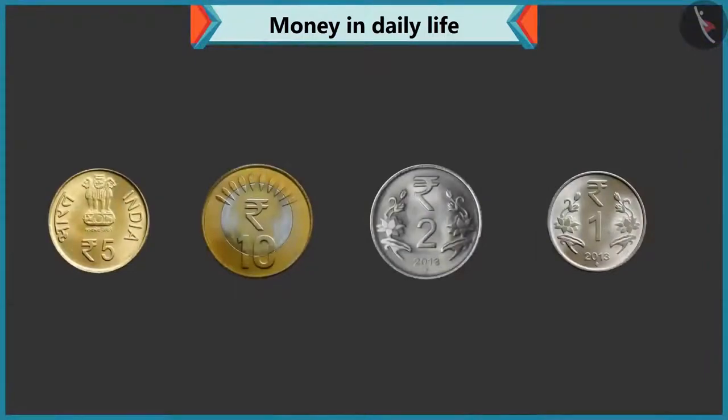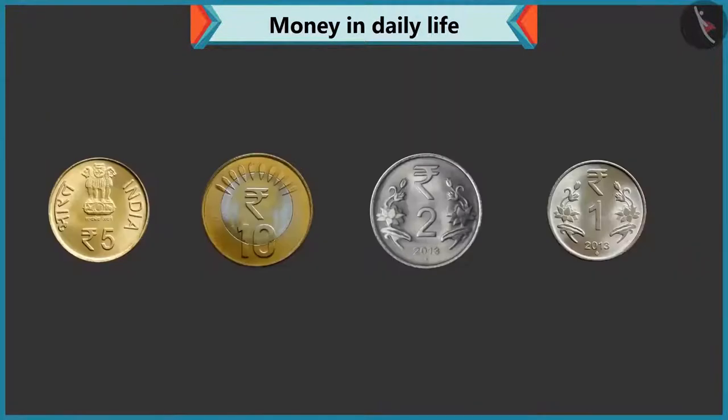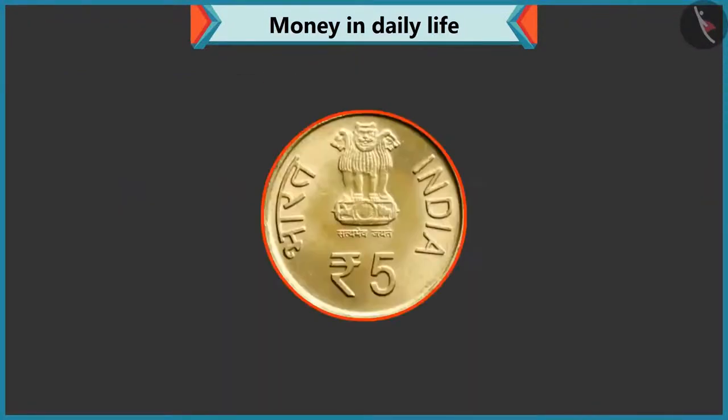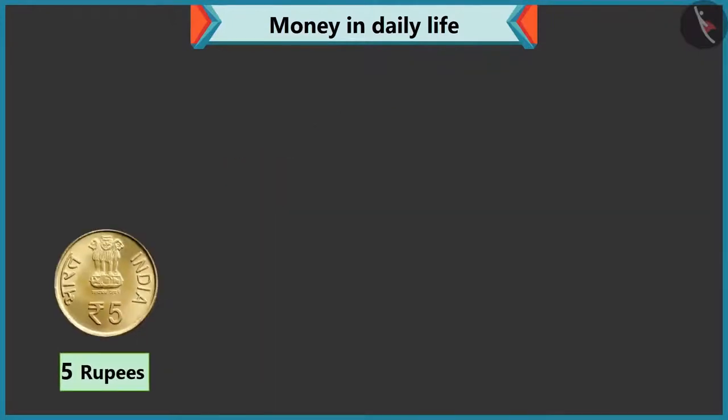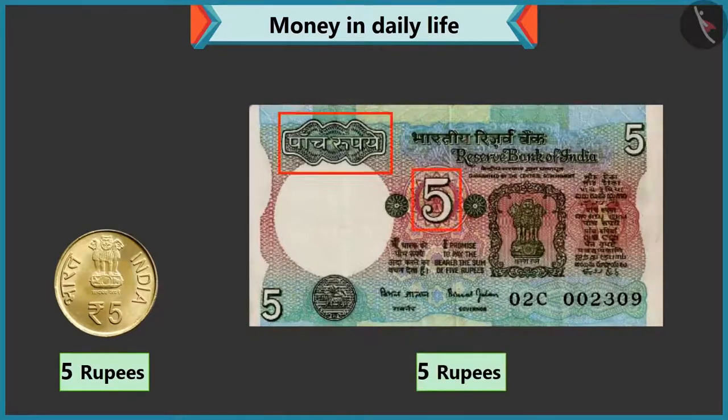Come, do we know the value of these coins? Are the values written on these coins too? Yes, Chi-Chi. Like every note, the value of the coin is also written on them. There are five written on this coin, so it is a five rupee coin, right? Perfect, Chi-Chi. But look, there is a five rupee note too. Yes, five is written on this note as well.